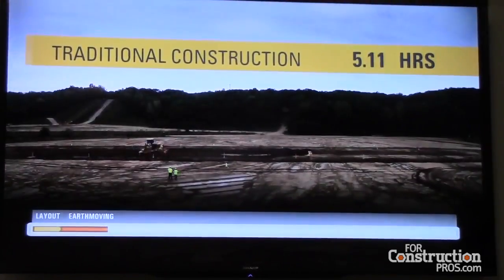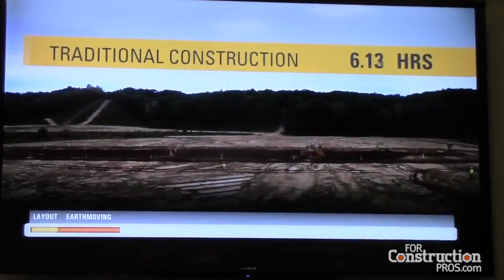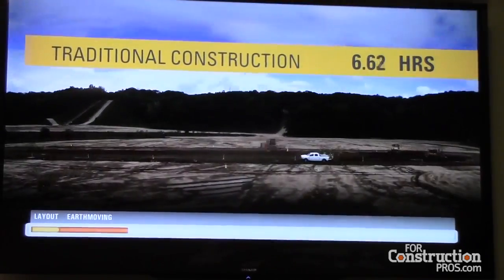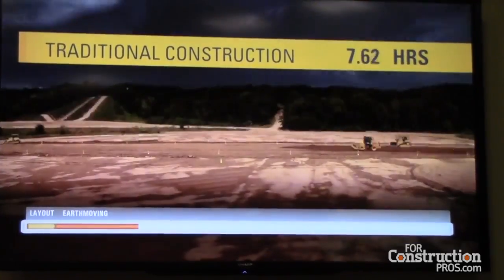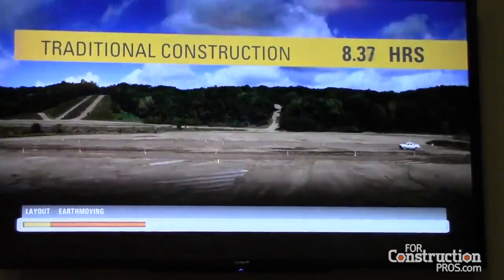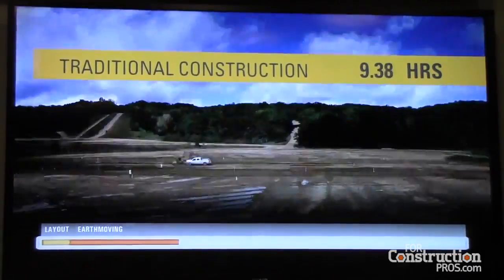Next is the earth moving phase, consisting of preparing the existing subgrade, earth excavation, embankment delivery, and compaction. Notice the number of people performing the work and doing so in close proximity to the machines, which is a safety concern because of the increased exposure to risk.